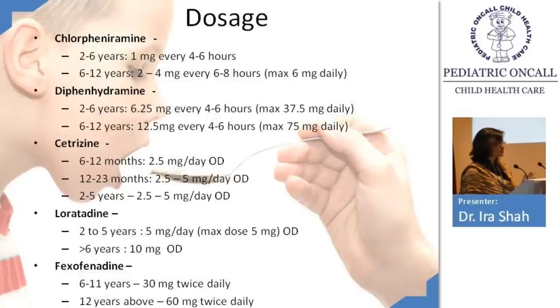Chlorpheniramine dose: 2–6 years, 1 mg every 4–6 hours; 6–12 years, 2–4 mg every 6–8 hours. Cetirizine: from 6 months of age, 2.5 mg once daily; after 2 years, 5 mg once daily. Cetirizine is given once a day. Loratidine is also once a day. Fexofenadine can be used twice a day; 6–11 years, 30 mg twice daily; 12 years and above, 60 mg twice daily. Remember cetirizine is once daily, chlorpheniramine 4–6 times daily, and fexofenadine twice daily.